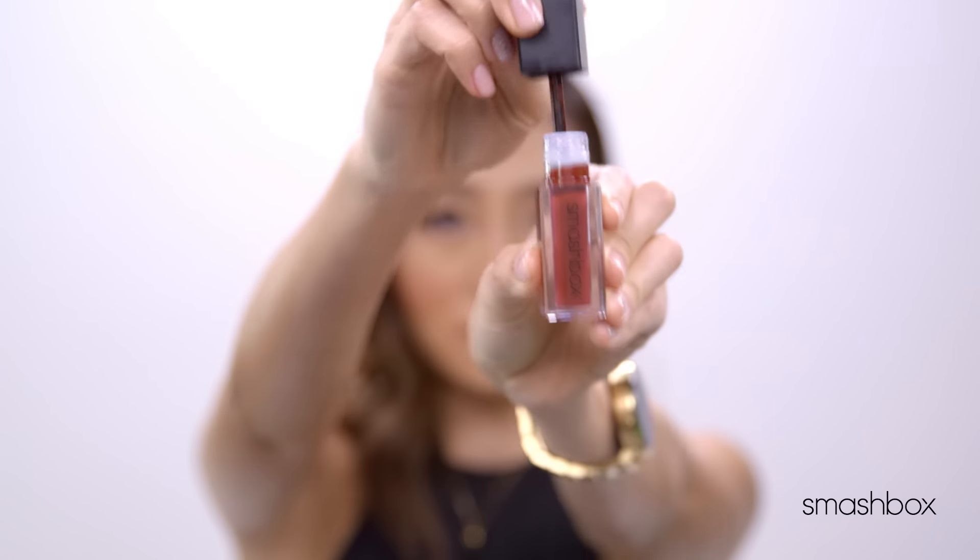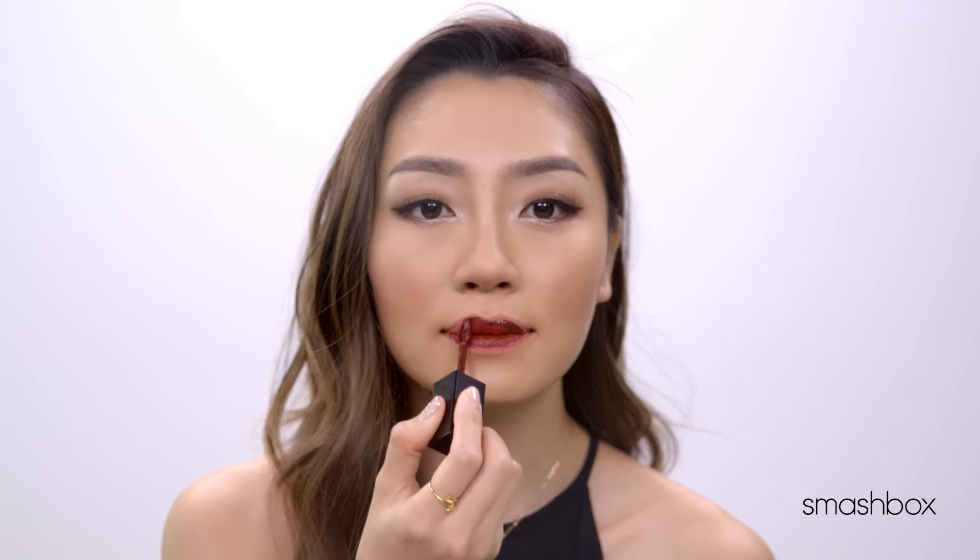Here I'm wearing Nerf — it's a perfect statement lipstick. And here I'm wearing Miss Conduct — it's a perfect luscious dark berry lips.